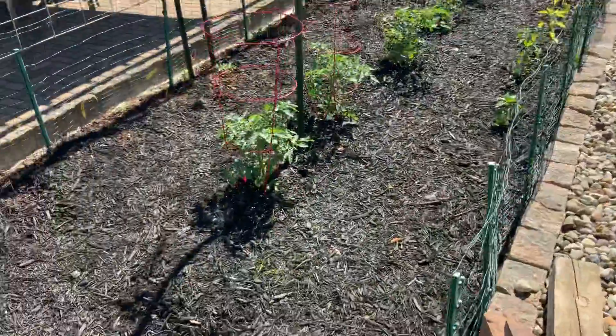Oh, these are the seedless cucumbers that Cindy likes. They're called Armenian. We have a bunch of those coming up. Then we have the zucchini starting to come up — one there, some there, some there, and over there.